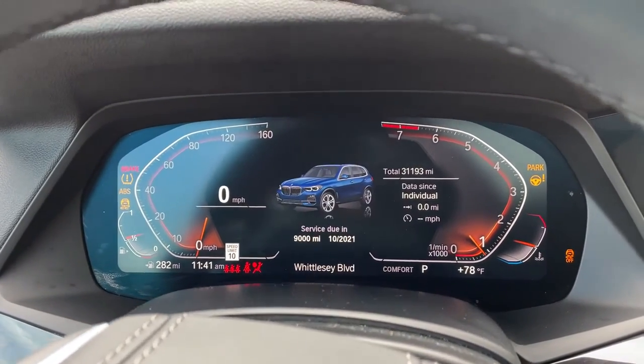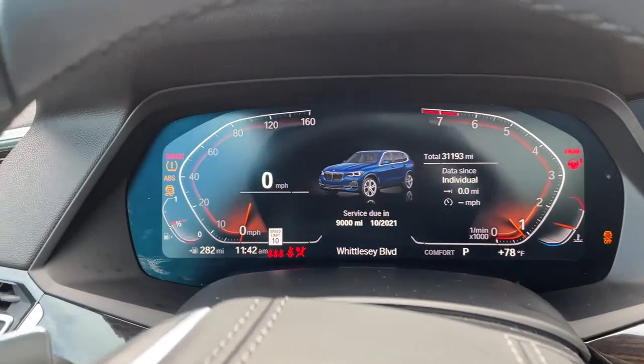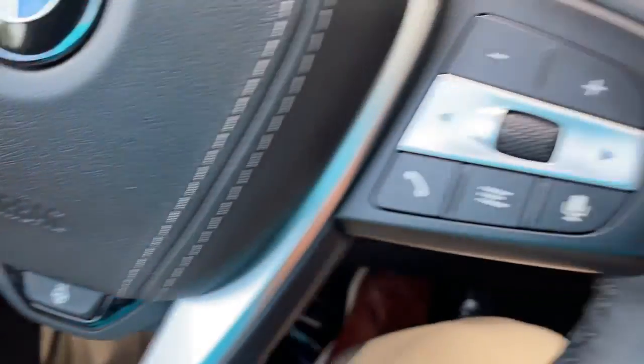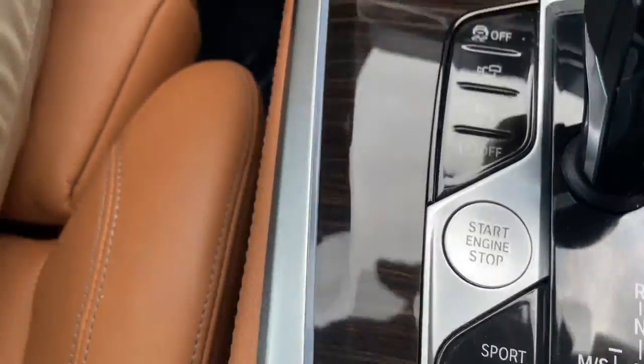We'll put it in drive mode. Completely digital instrument cluster, which is exclusive to iDrive 7. And you've got your cruise control, heated steering wheel, Bluetooth and entertainment, and push button start.